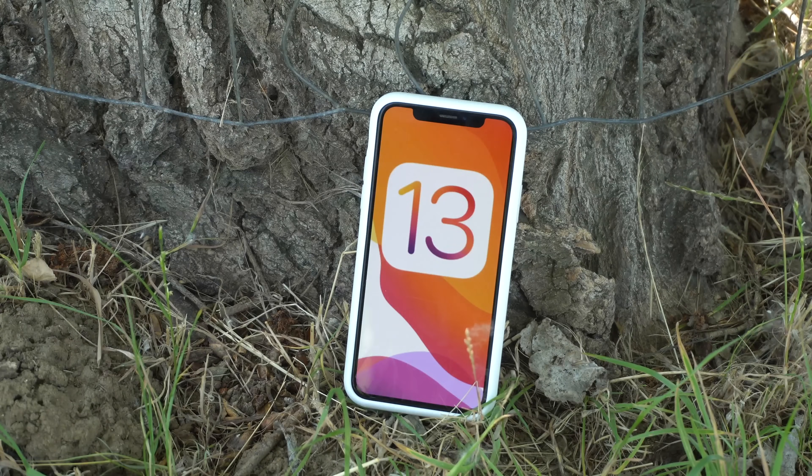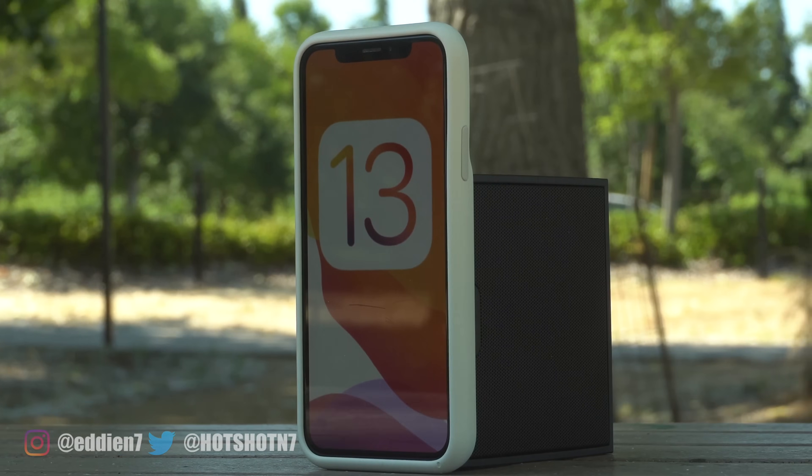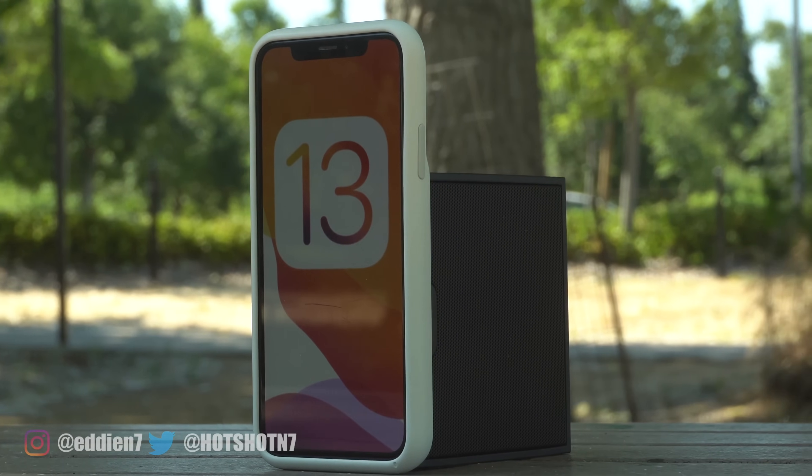Hey, how's it going everyone. This is going to be the complete guide of all the new features and tricks that they added on iOS 13. The list is going to be long, so let's just go ahead and get started.